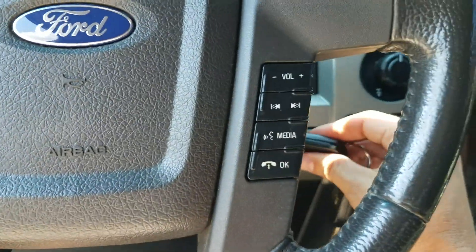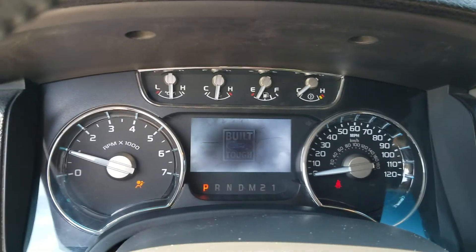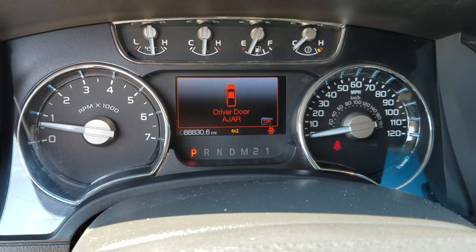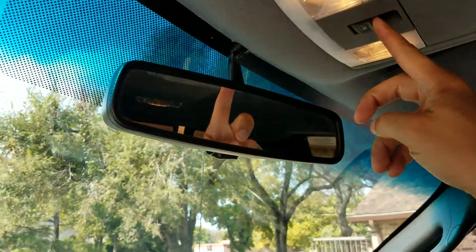Interior wheel controls so you can keep your eyes on the road. Tires start every time. You can see there are no dummy lights — 88,830 miles currently. It's also got the sliding back window, a nice feature to have.